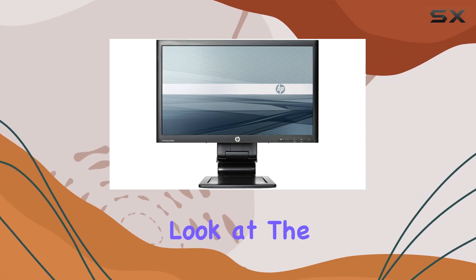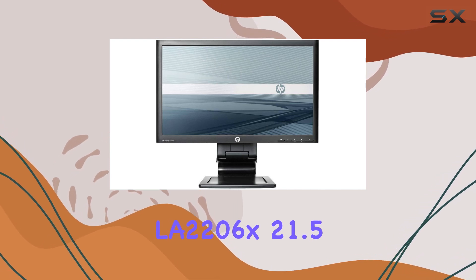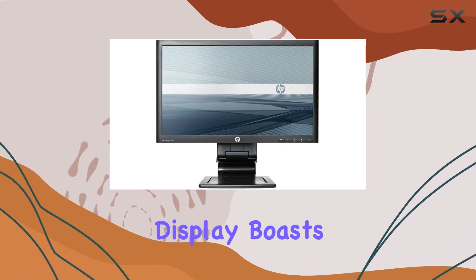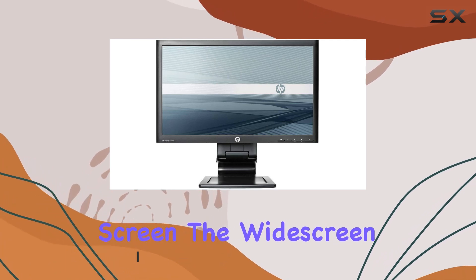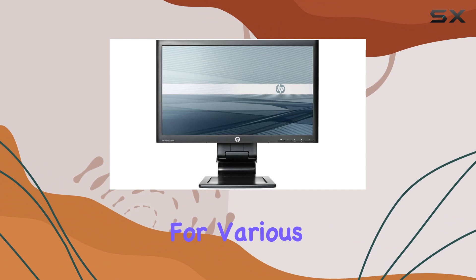Today, we're taking a closer look at the HP Compact Advantage LA-2206X 21.5-inch LED LCD monitor. This renewed display boasts a 1920x1080 resolution, providing crisp visuals on its 21.5-inch screen. The widescreen aspect ratio enhances the viewing experience, making it suitable for various tasks.